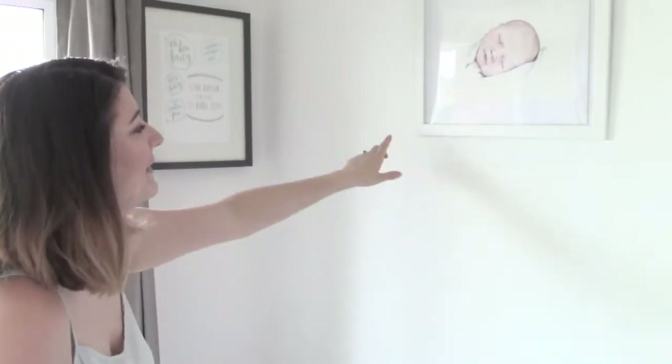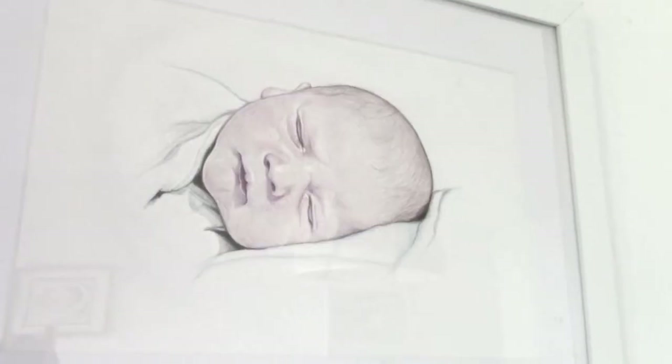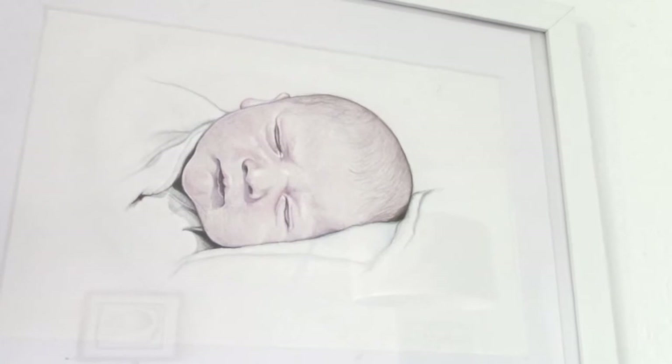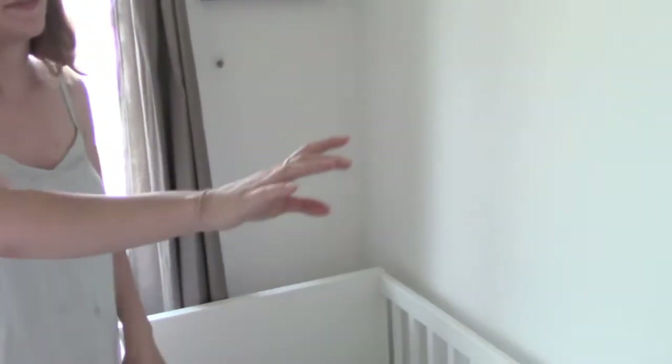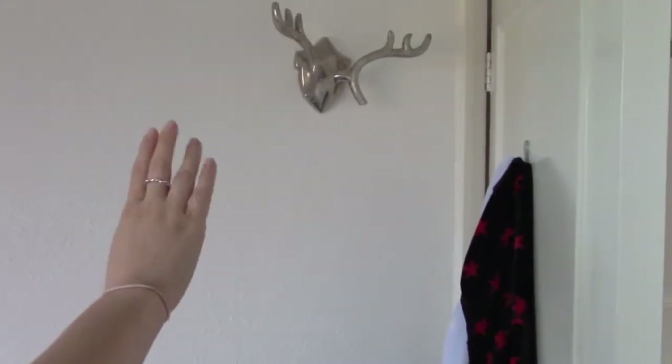Up here we have another portrait of Ezra as a baby that my aunt did, and I absolutely love this one. I love them both but I think she's just gotten better as time's gone on. That's above his bed.